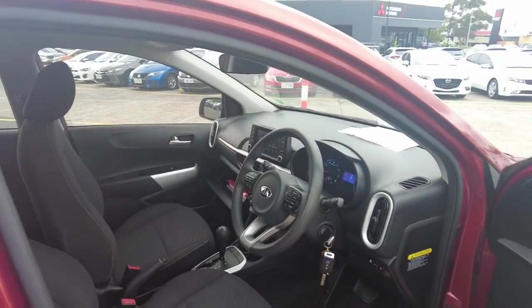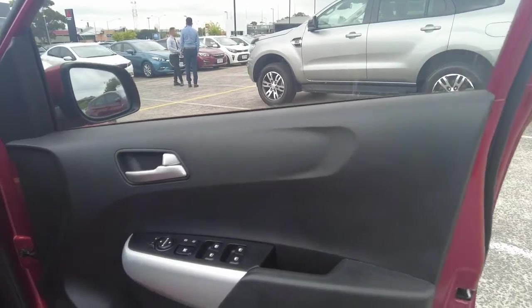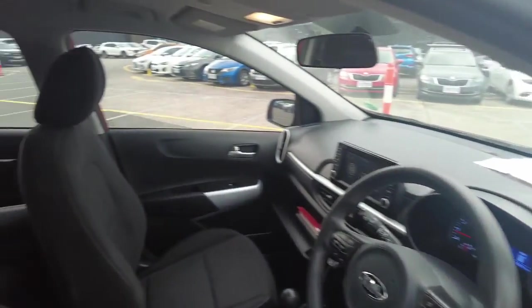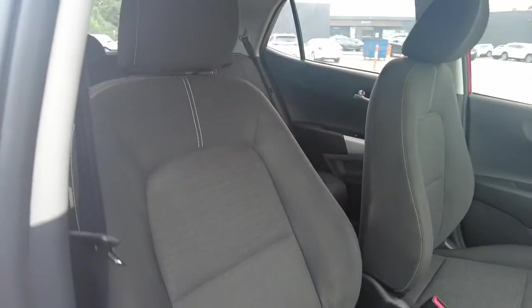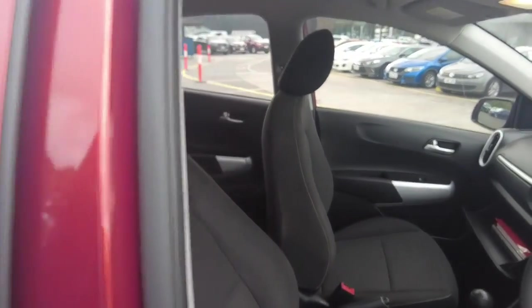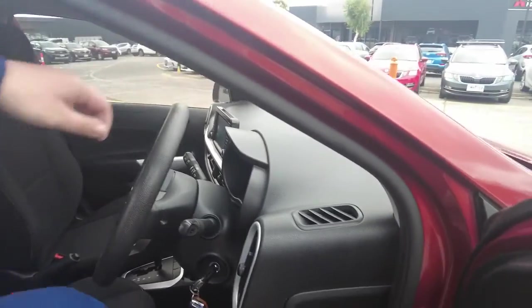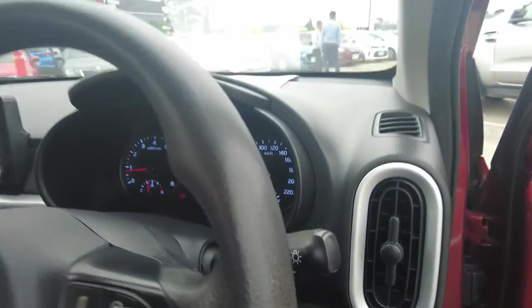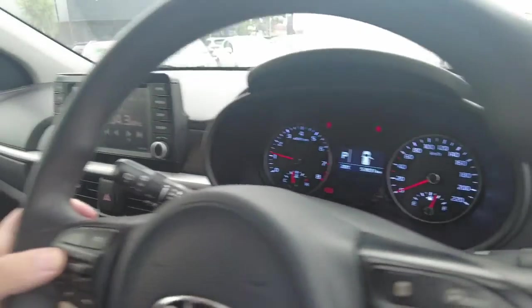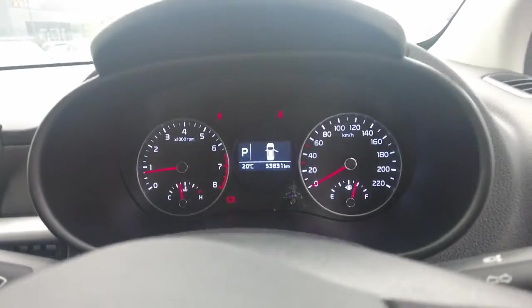Inside, it's pretty much got what most people would need. You've got all your mirror settings, your window settings, and really nice cloth seats. I'm about six-one and I do fit in the car nicely with plenty of headroom, which is pretty good. You've got your instrument cluster with rev gauge and speedo, and a temperature gauge — all pretty normal.